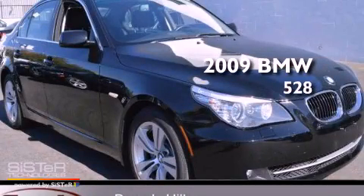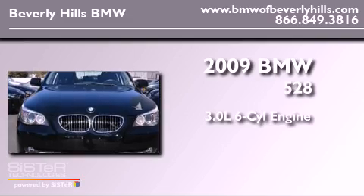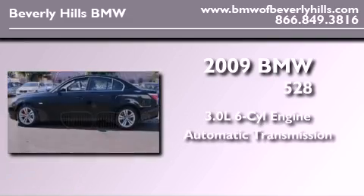This is a 2009 BMW 528. It features a 3.0-liter six-cylinder engine and an automatic transmission.